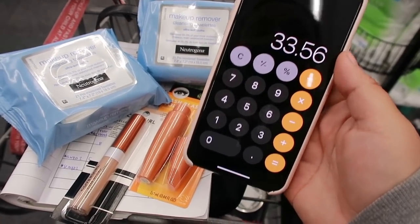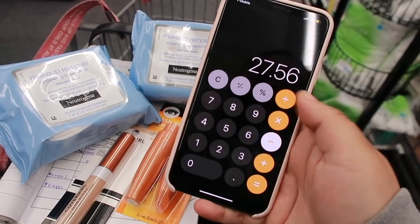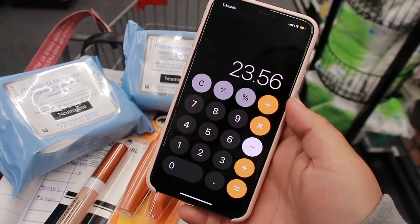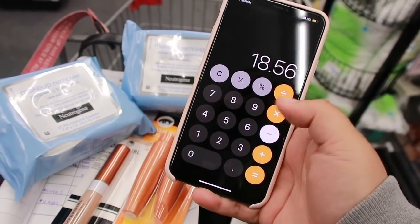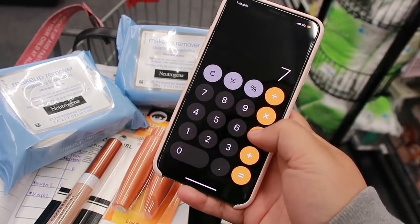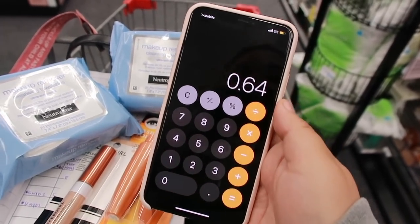We hit the beauty threshold so we get $3 back in beauty as well as the extra bucks for the two promotions. We subtract $6 for the CoverGirl digital, $4 for the Neutrogena CRT, and $5 for the cosmetics CRT, bringing us to $18.56. We get $6 for the Neutrogena, $7 for the CoverGirl, and $3 in beauty bucks — making this only $2.56 for the four items, which is $0.64 each.